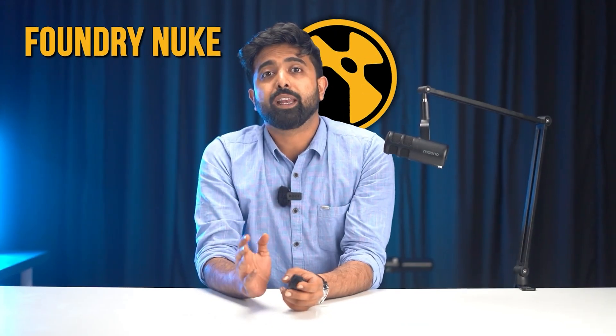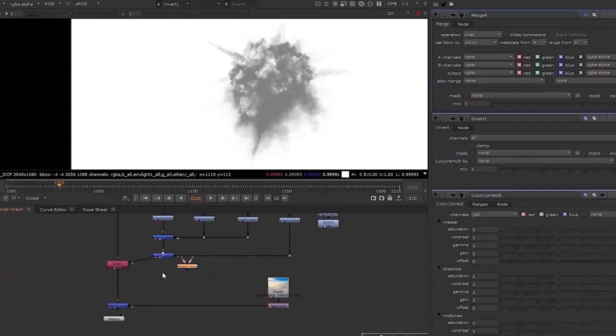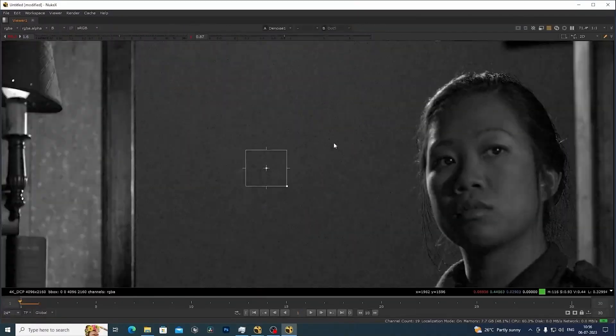Coming up next is Foundry Nuke — a top pick in post-production, known for outstanding VFX, color grading, both 2D and 3D rendering, and compositing. It focuses on high quality and a wide range of tools, making it ideal for pros needing all-round visual effects and seamless 2D-3D integration. For the best performance in Foundry Nuke, choose a CPU with strong single-core performance. However, if you're dealing with particle effects, opt for a CPU with many more cores.